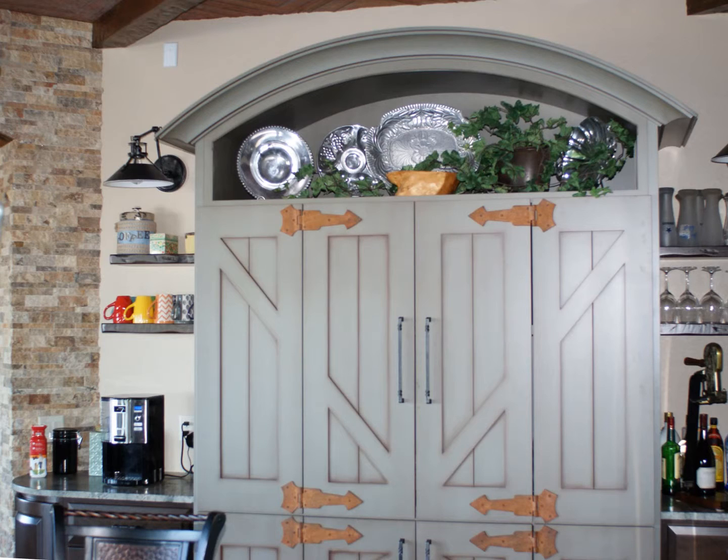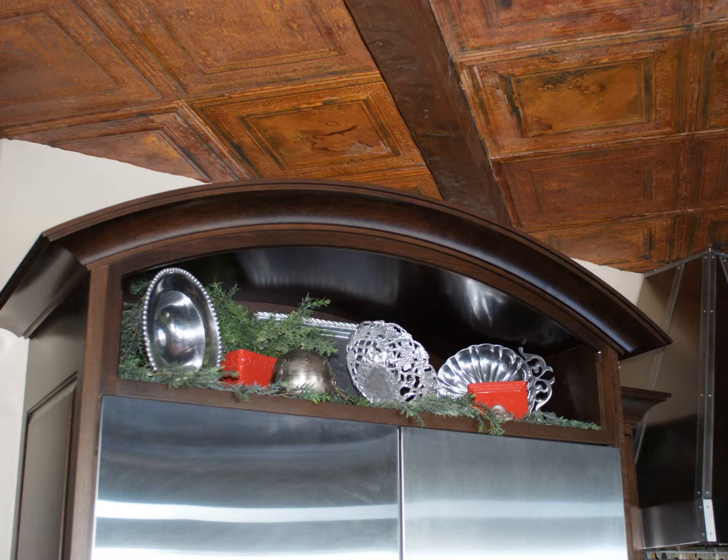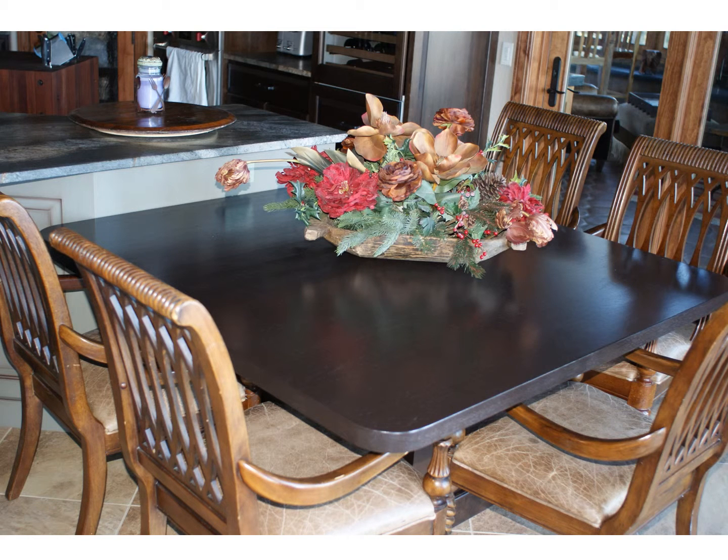The kitchen cabinetry consists of custom-built cherry cabinetry with an espresso finish on the main body. The island and appliance hutch are a light green painted base with a rosemary antiquing glaze. Notable features include the radius cherry cabinetry, the custom-built free-swinging barn doors on the appliance hutch, and the custom-built arch crown molding above the refrigerator freezer and the appliance hutch.